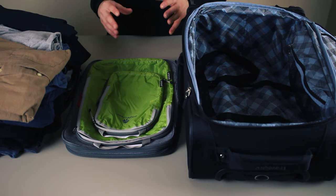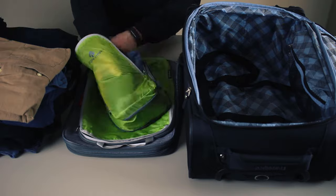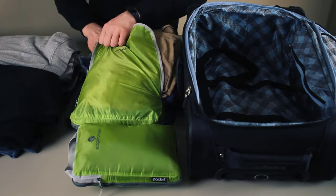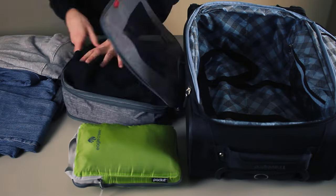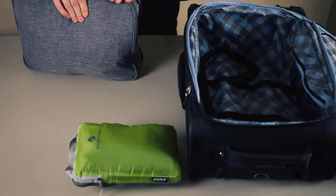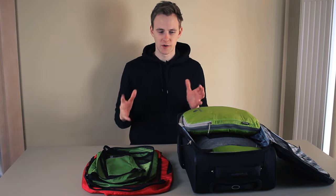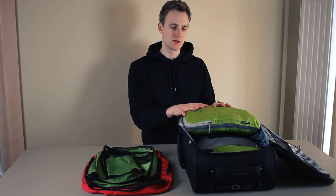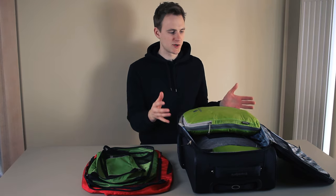Now let's see if I'm able to save some space with compression cubes. I just finished the test and now I'll give my own thoughts on the whole experiment. When I packed the suitcase without using any packing cubes or compression cubes, I guess it was okay.